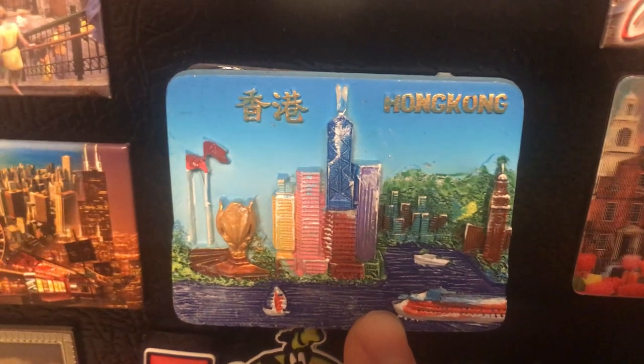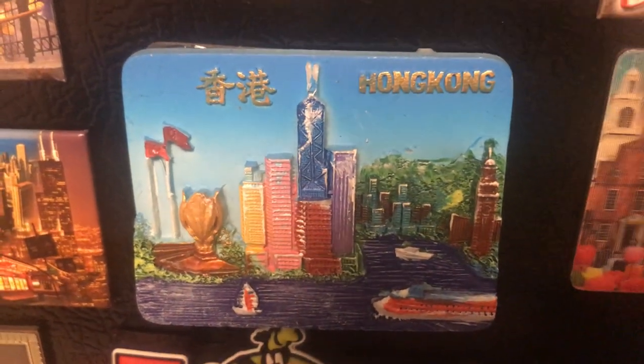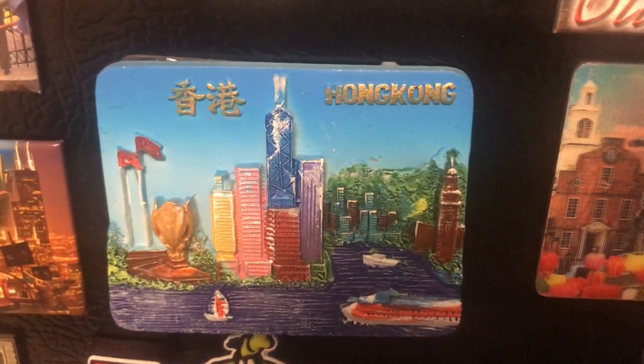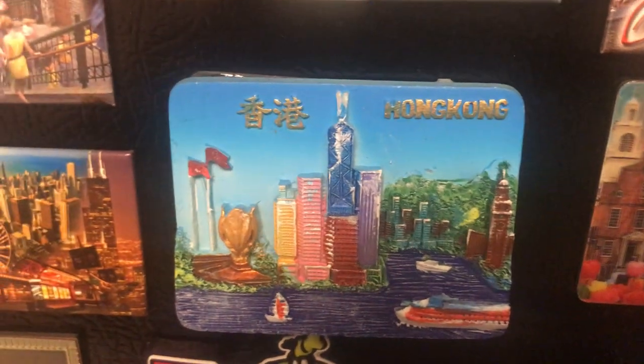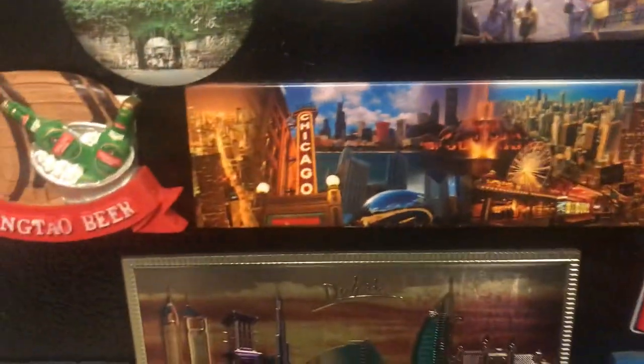Hong Kong — this is from Victoria Harbour. It's very big in finance and economy and definitely worth visiting. One of the icons there is, of course, Bruce Lee.